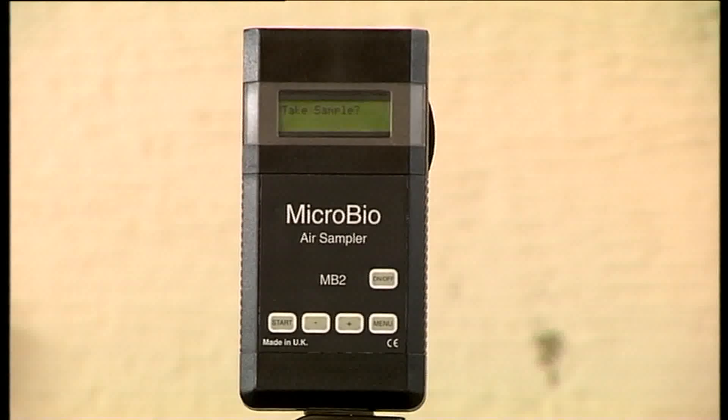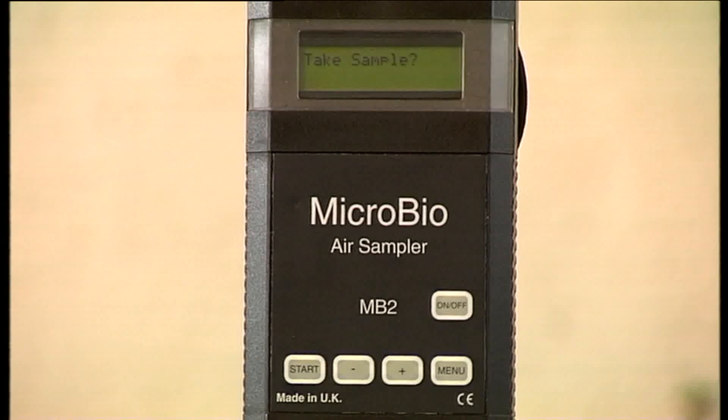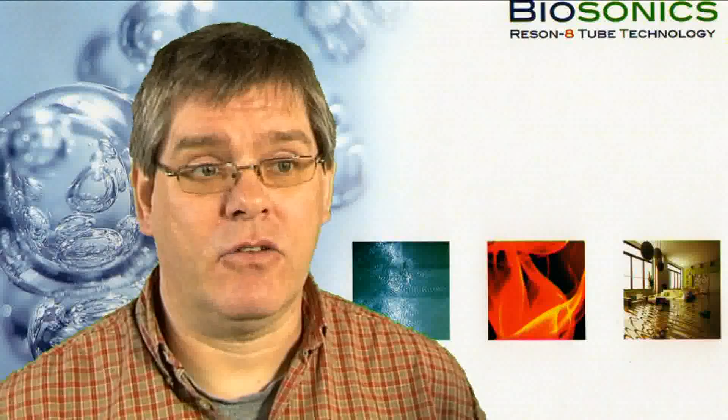During air monitoring, what the air samplers do is they suck a known volume of air and impact it on an agar plate, and where the air hits the plate, any bacteria in the air grow. Then after we've incubated them back at the lab, we can count the numbers per litre of air.